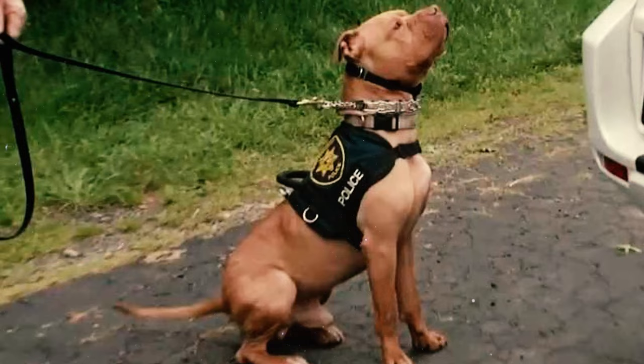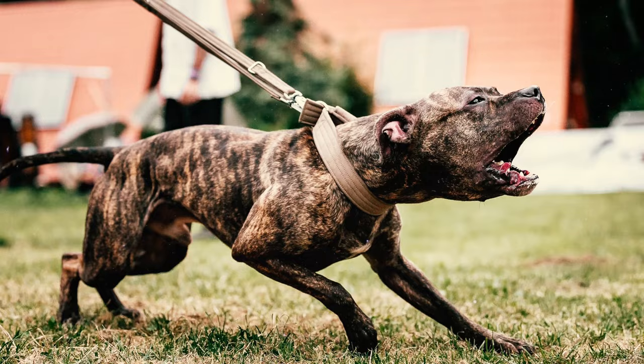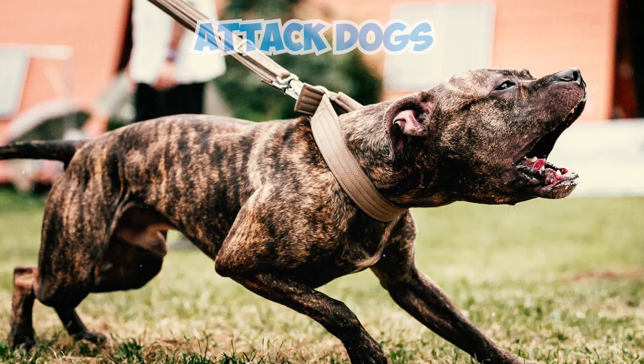Number 42: Furthermore, law enforcement organizations have reported that these dogs are sometimes employed for unlawful purposes. This includes using them as guards for illegal narcotics operations, deploying them against law enforcement officers, and utilizing them as attack dogs in various criminal activities.